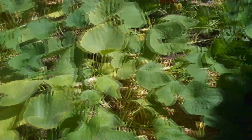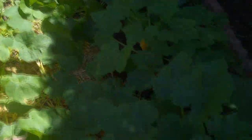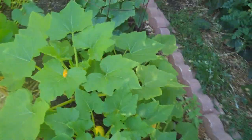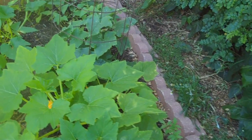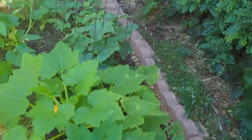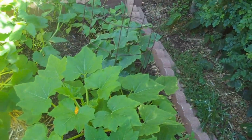The other squash is not doing really great — it doesn't get too many hours of sun here. Got one zucchini I harvested already. Got a yellow squash. Got a number of plants there, a little bit crowded. So I'm going to have to thin them. I might move one to the other side where it gets more sun.